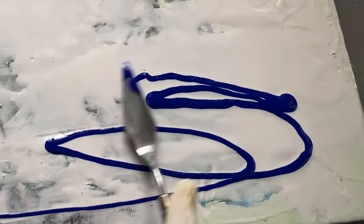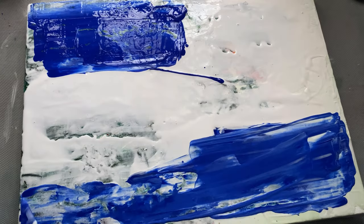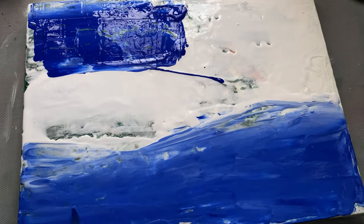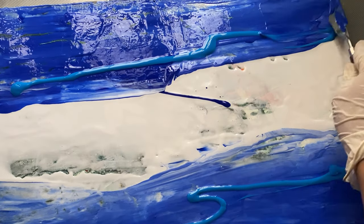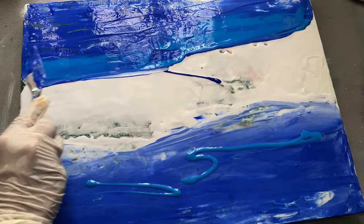Sometimes we have pieces that don't quite meet our vision — maybe the colors felt flat or the composition didn't hold together as hoped. But over time I have learned that these paintings aren't necessarily finished; they are just waiting for a new approach.